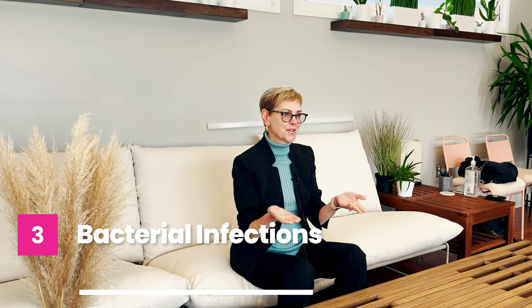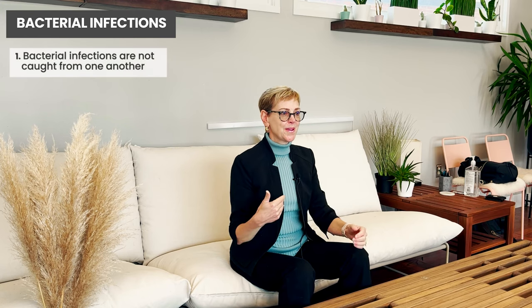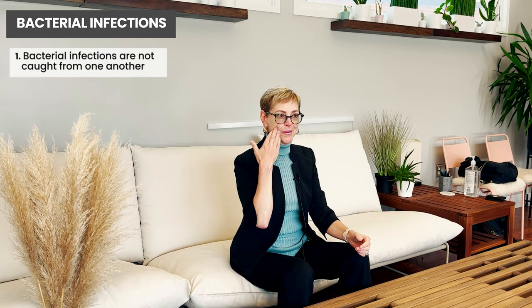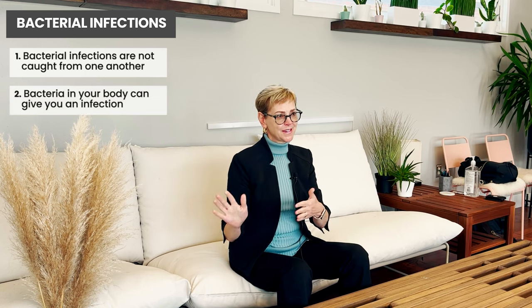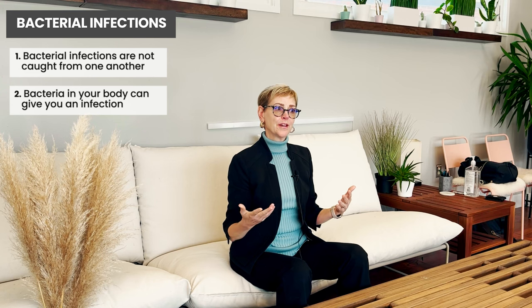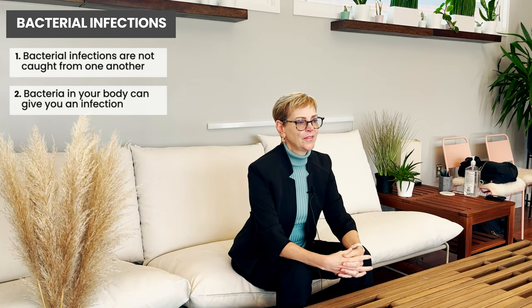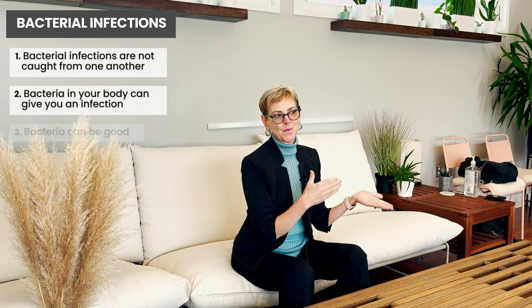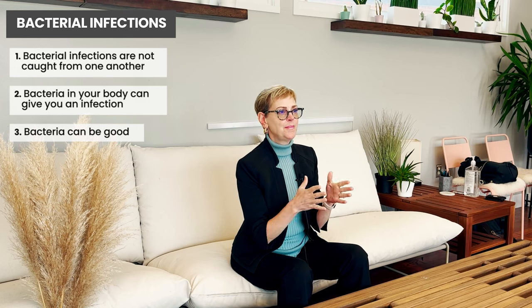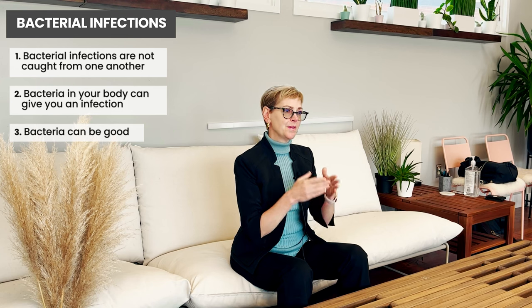Let's talk about bacterial infections — where do you get them from? That's not usually something we catch from one another. The bacteria that can give you an infection are actually in your own body. We have good bacteria all the way from our mouth to our anus — good bacteria that keep fungus and yeast at bay and keep us healthy. Vitamins are even made by bacteria in the gut.